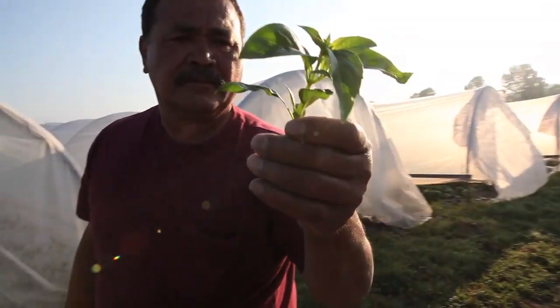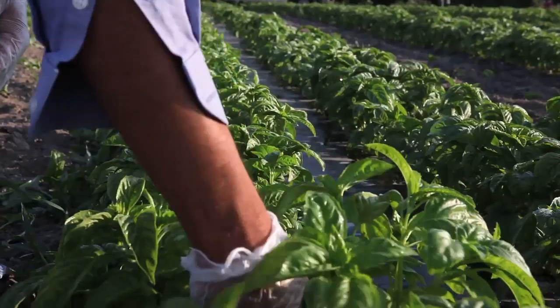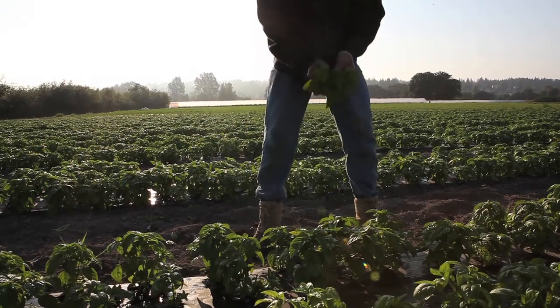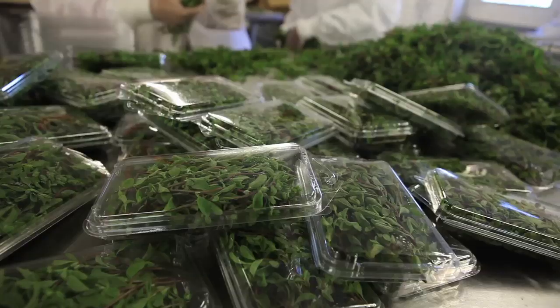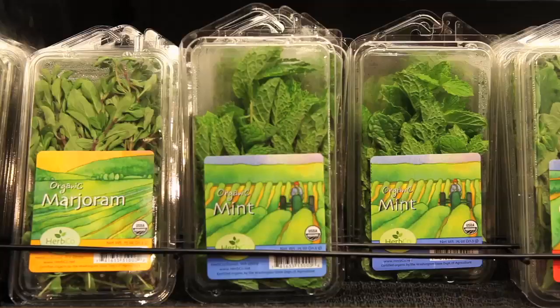A few months later, the difference was measurable. The Weiserg basil had 30% more biomass. The leaves were bigger and the color was deeper than basil in other fields. It turns out it's actually quite a bit more effective than what we're used to. Andrews says he hopes to use the Weiserg fertilizer on more of his fields next year, and then he'll have even more herbs to package up and send to supermarkets.